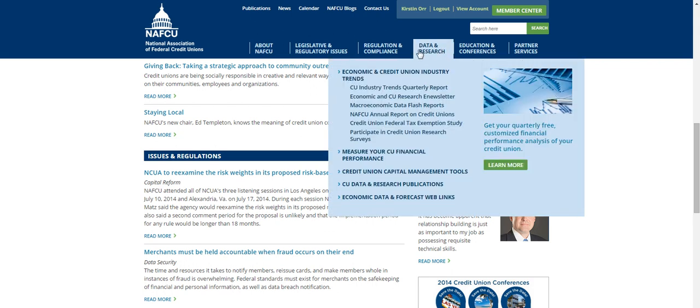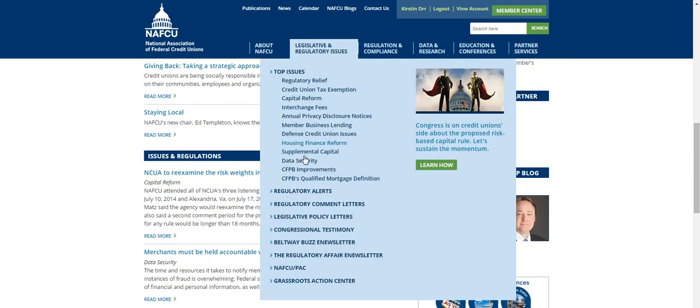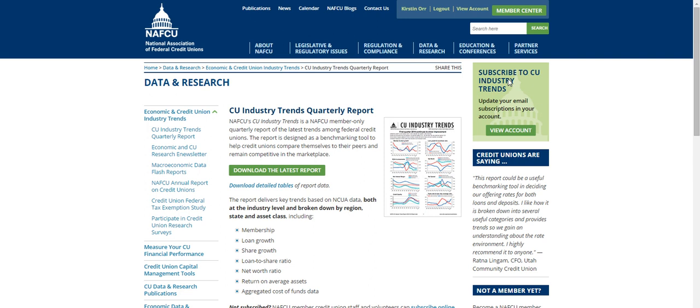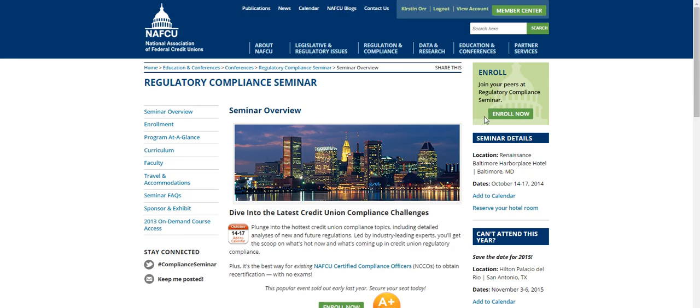The new menus at the top offer more levels of content to get you where you need to go faster, often in just one click. Browse the latest information and easily find links to engage in issues, subscribe to publications, register for events, and more.